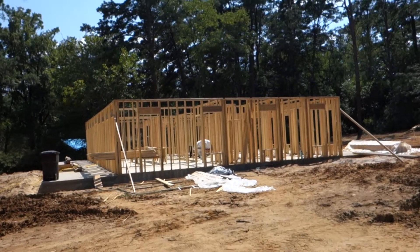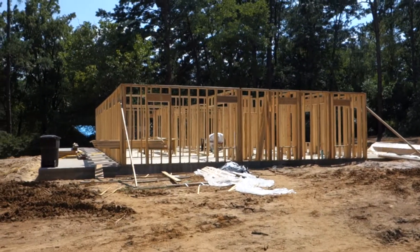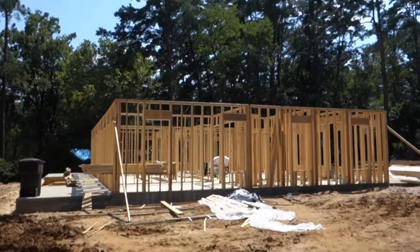Hello, it's Sunday afternoon and all the wall framing is complete. I'm going to try to do a little video tour.